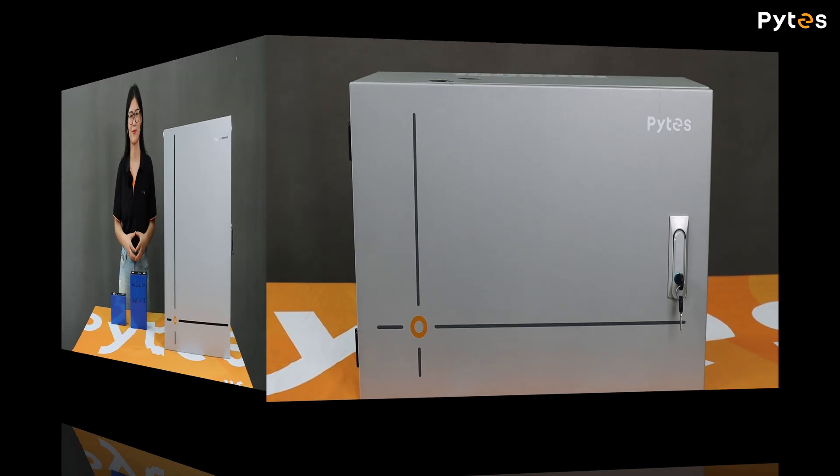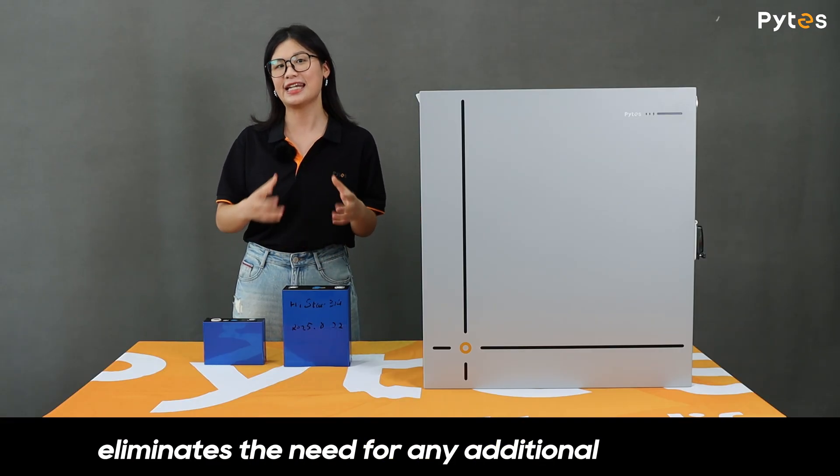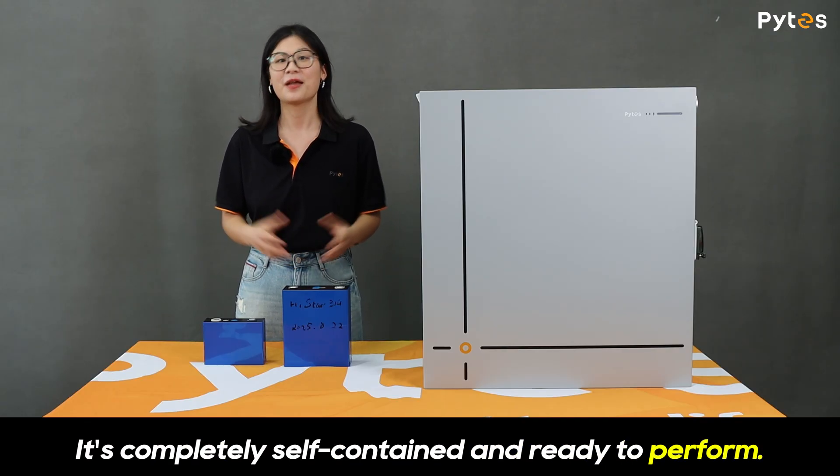And a conduit box integrated with a bus bar for cleaner, more organized wiring. Designed for a truly seamless setup, the V16 eliminates the need for any additional protective cabinets. It's completely self-contained and ready to perform.